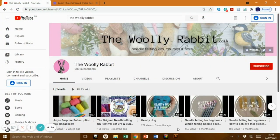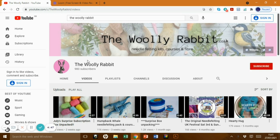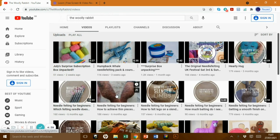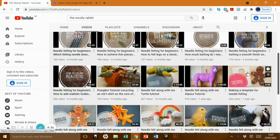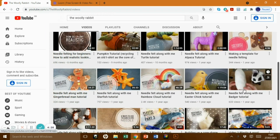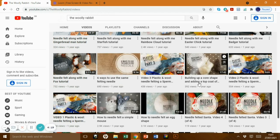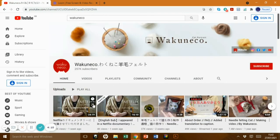So that's the main ones. Let's go on to some of the other ones I recommend. First up we've got The Woolly Rabbit — needle felting kits, courses and fiber — she obviously sells things as well. When you go to her home page you see some videos, press videos to get all of them, and playlists will give you things like beginner tutorials. She has some really good ones: how to make thin pieces, which felting needle does what, needle felting for beginners, slender limbs — that's a really good one. She's also got six ways to use the same felting needle. She's very good and really great at explaining everything.